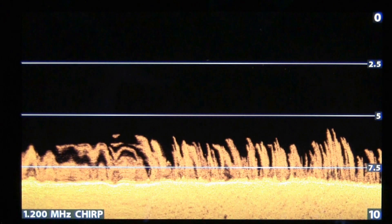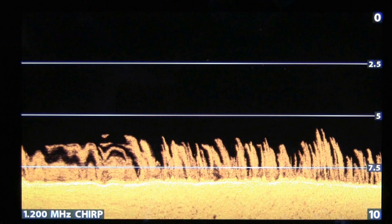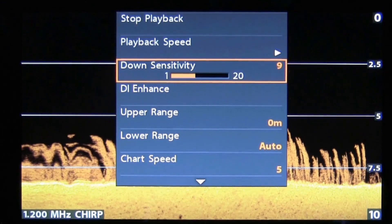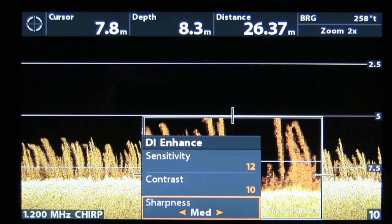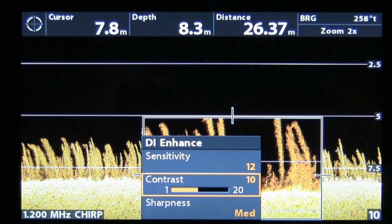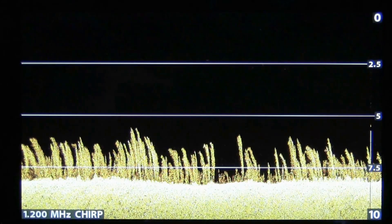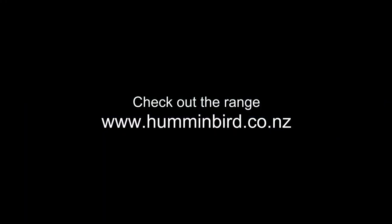Sonar can have its limitations - like this example that clearly shows what looks to be foul ground on the seafloor. This is where fish finders with down imaging can offer a better picture of what you're looking at, and switching over to the down imaging view clearly shows that foul ground is actually weed. The fish finder's 1200 megahertz chirp ability really adds a lot of detail to the images, and with down imaging you have even more options using contrast and sharpness to create even better detail within your images. For more information on Hummingbird fish finders, visit the website.